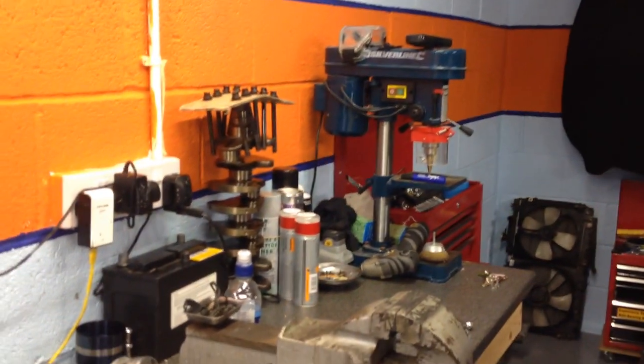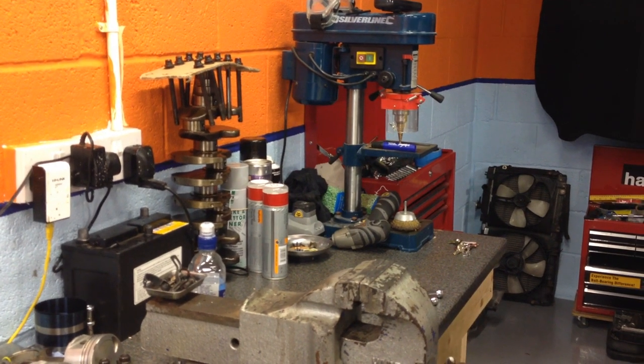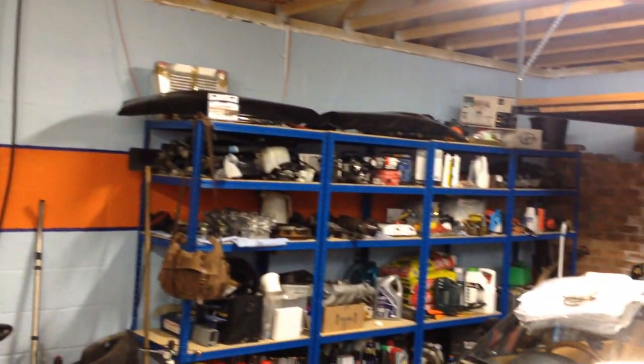Where's the engine? Well, you might ask — it's mostly over here on the workbench. If it's not on the workbench, it's over there on the shelves. All except for the block, which is currently outside, basking in the moonlight. Because I've also sprayed it with etch primer.